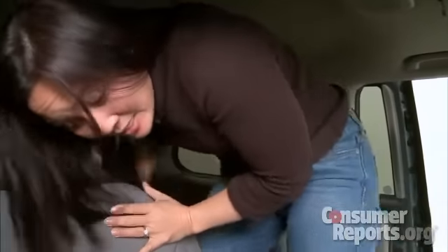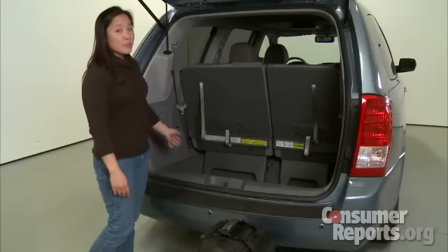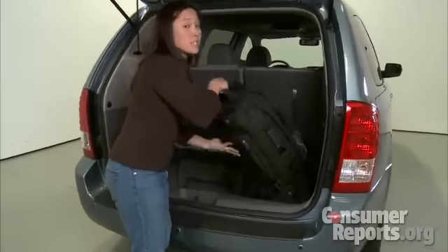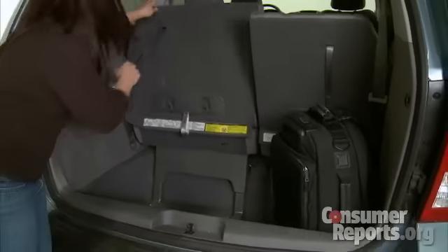If you want to get into the third row seat, the best way to do that is to squeeze between the second row seats. Once you're back there, there's plenty of room, but the seat is pretty flat and low. Like other minivans, there's plenty of cargo room. If you're using the third row seat, there's still a deep well for luggage. If you're not using the third row seats, they fold flat into the floor.